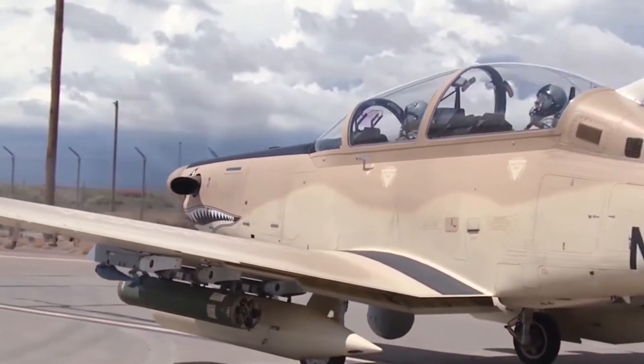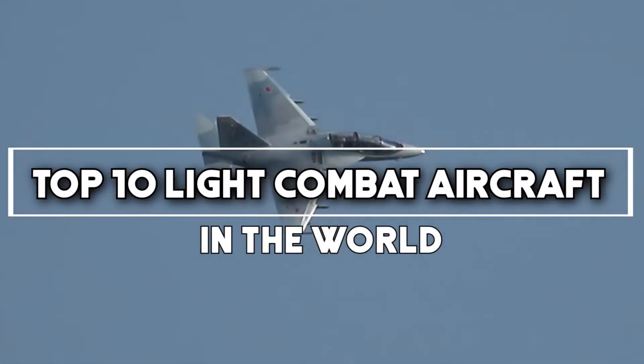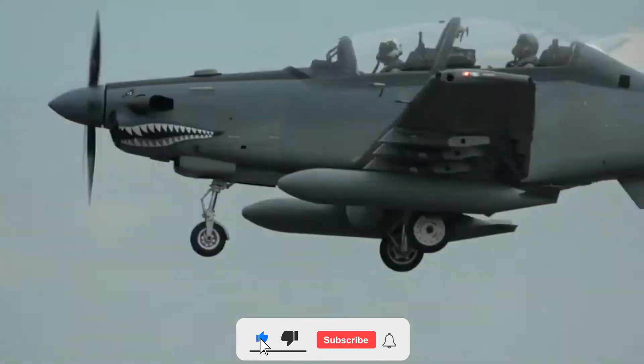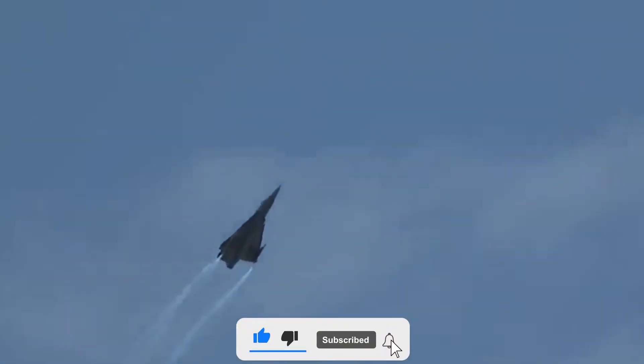So in this video, we are going to discuss the top 10 light combat aircraft in the world. But before starting the video, be sure to smash the like button and subscribe to never miss out on any of our videos.